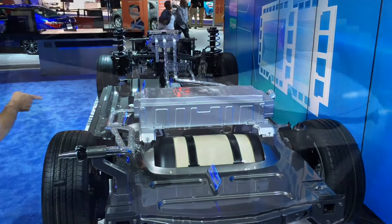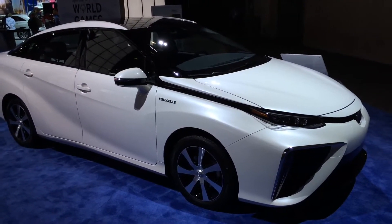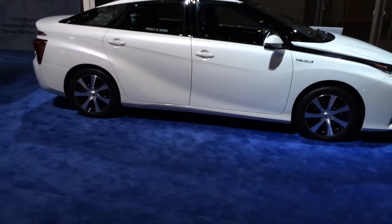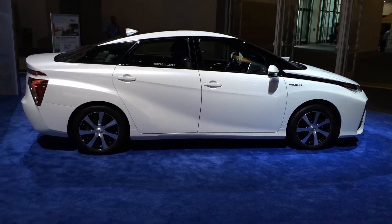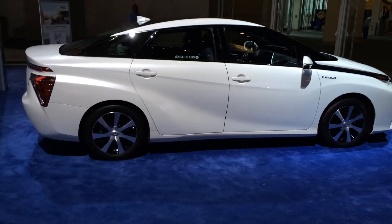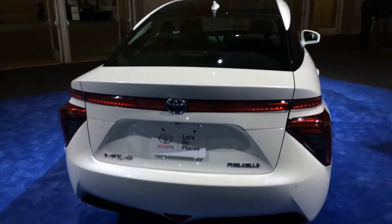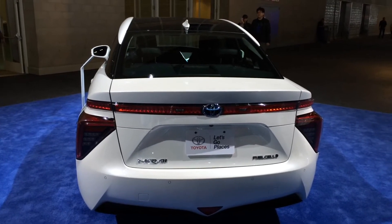It's good that Toyota is moving forward and trying new things, building cool cars that run on different technologies. This one looks like something that could actually happen — you just have to populate the country with hydrogen filling stations. So there you go, that's the Mirai fuel cell hydrogen-powered car, and when they talk about a fuel cell vehicle, that's what it means: it's powered by hydrogen.